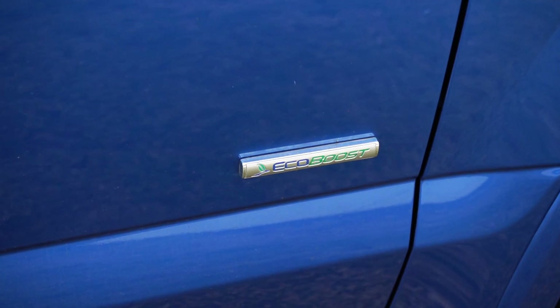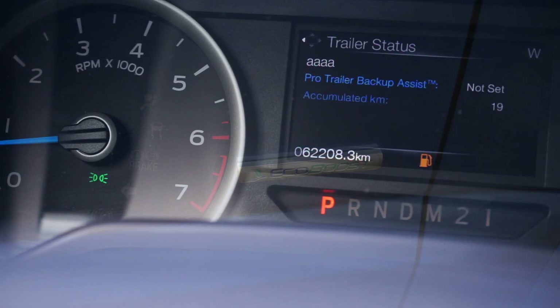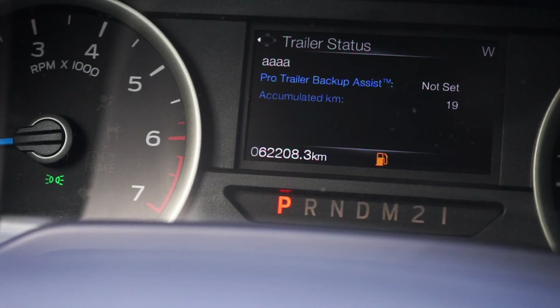The EcoBoost 2.7L V6 engine has up-to-date fluids and filters with just over 62,000 km on it.